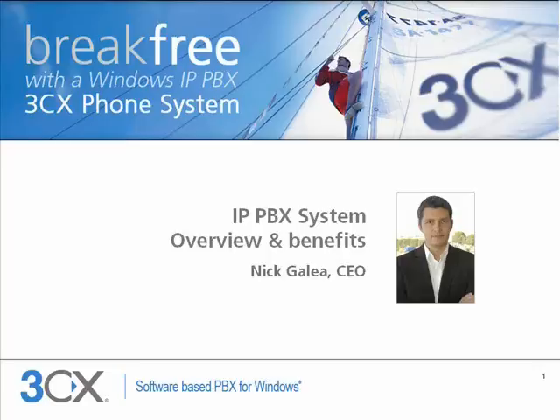Hi and welcome. I'm Nick Ghani at 3CX and in this short presentation I'll talk to you about how an IP PBX works and what its main benefits are.